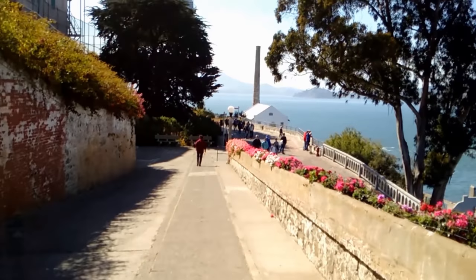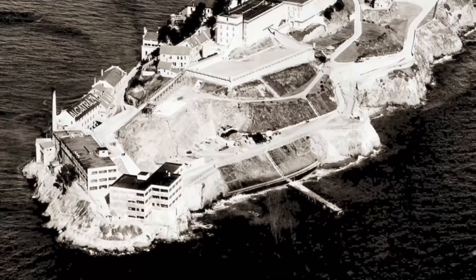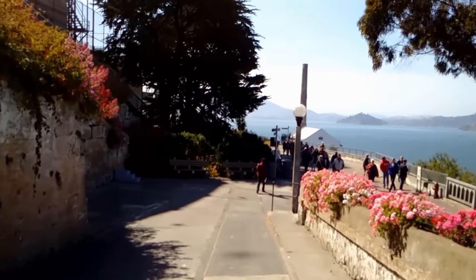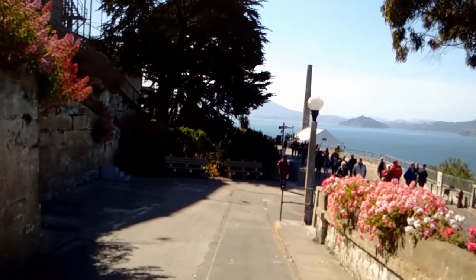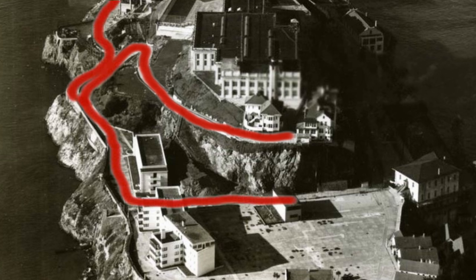They opened up a quarry where the new industry building sits to help gather more sandstone. As time went on, little roads and walkways were added. After construction of their new prison, the road completely encircled the island on the backside, down to the parade ground.